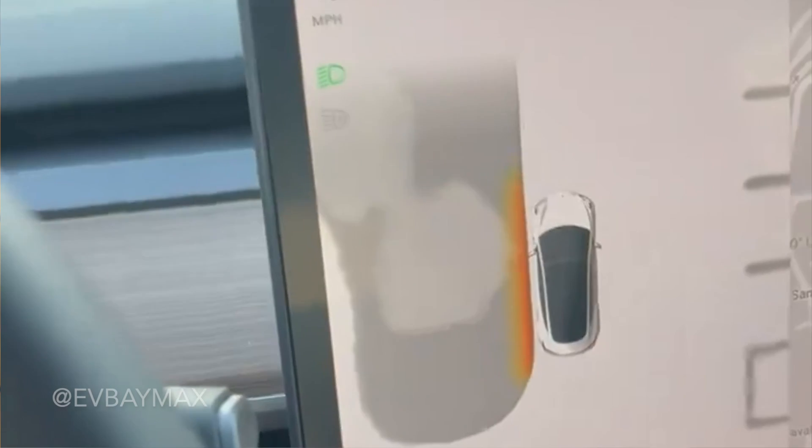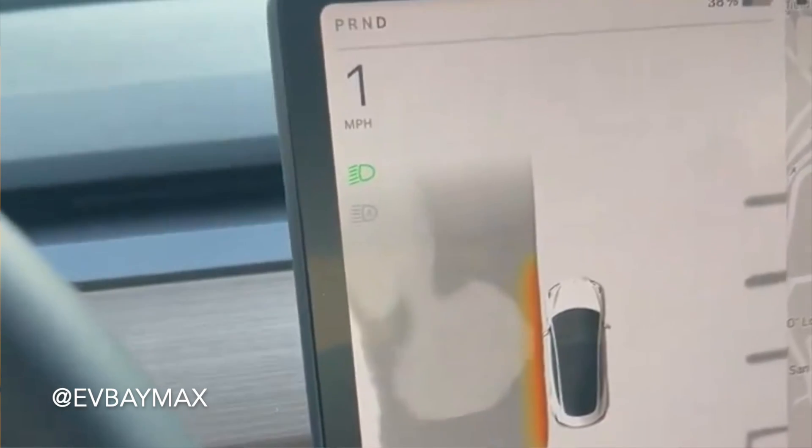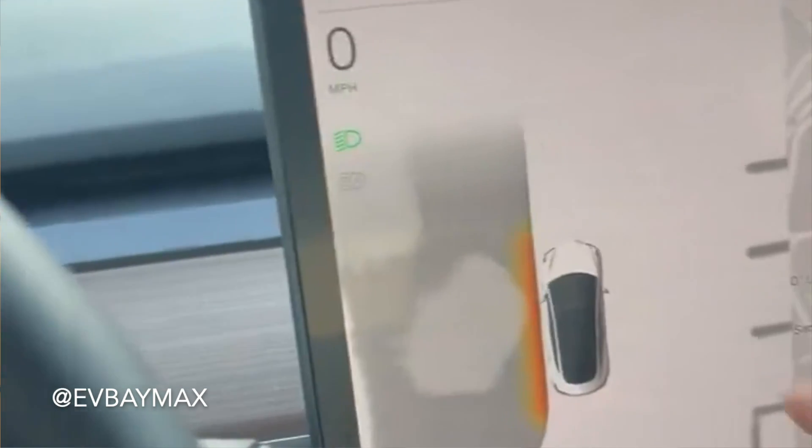We did discuss this in my previous video — this is based on the v12 architecture, and we are currently running a very limited version of v12 as long as you dip below 7 miles per hour. What you can currently see on your screen as soon as you hit that speed marker is the high fidelity park assist system. Once the system gets activated, it will map out the scene around the car.